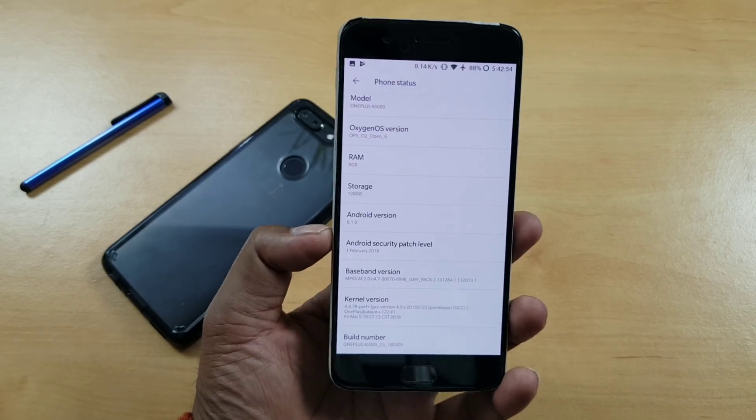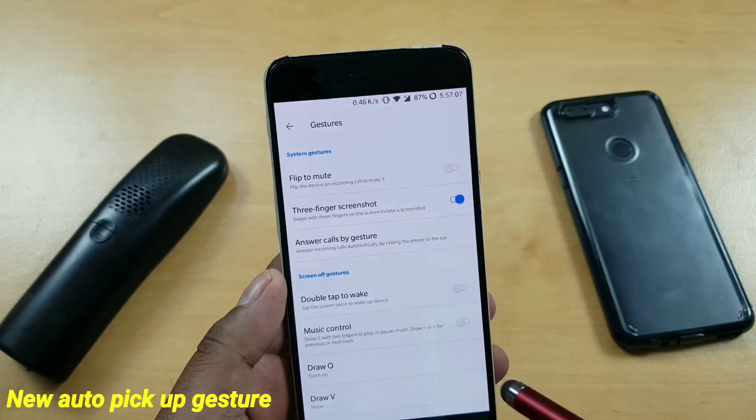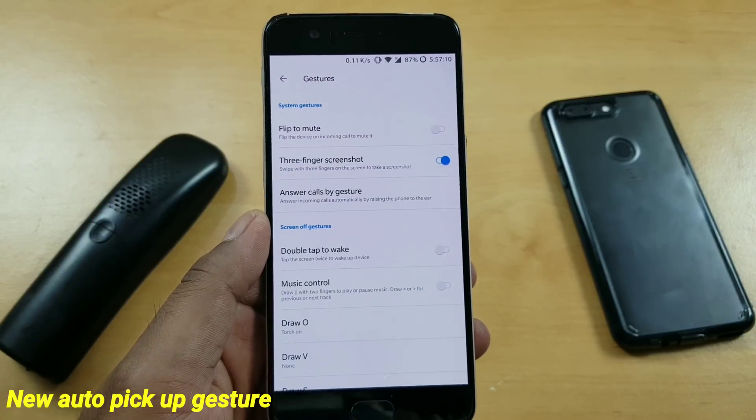Let's take a look at all the features that came with this 8.1 update. There's nothing too major, except some minor improvements on picture mode and other things. But OnePlus has added many new features, so let's take a look. The first thing you'll notice is a new auto-pickup gesture.